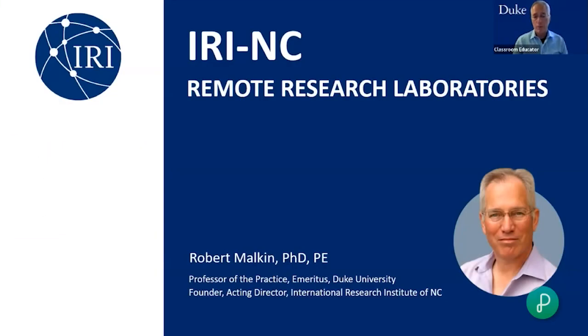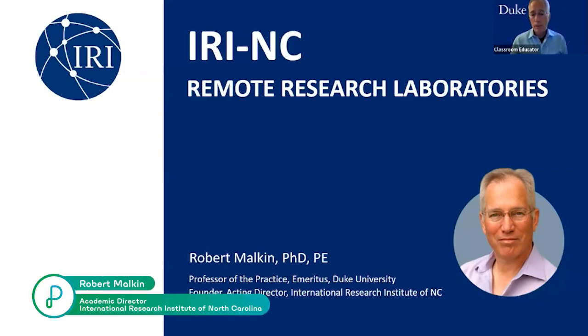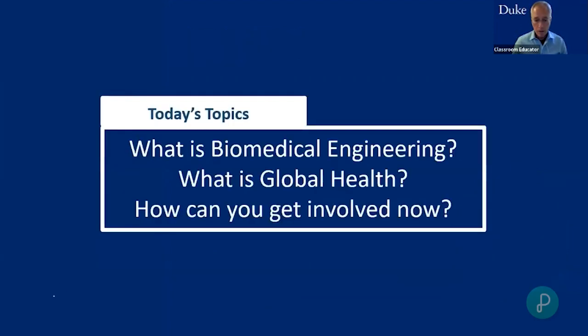My name is Bob Melkin. I'm a professor of the practice of biomedical engineering and global health at Duke University. I'll be talking today about biomedical engineering and also a little bit about how you can get involved with an organization called the HIRI, as well as global health.